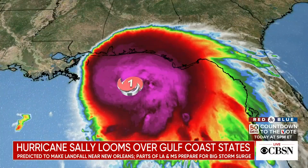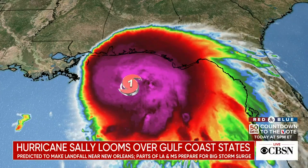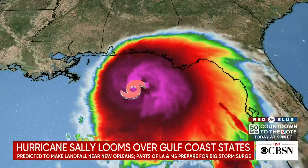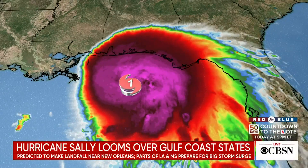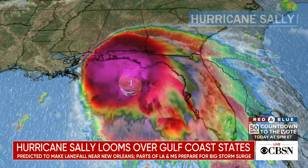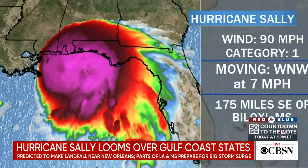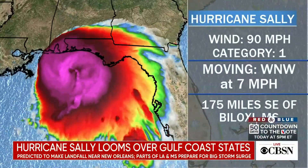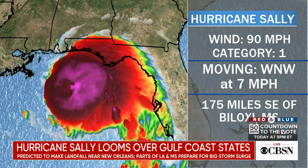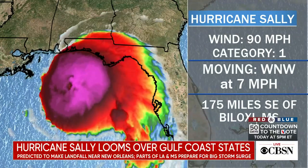The center jumped backward — the storm decided to redevelop back there. Why is this bad news? It redeveloped further west and it's moving towards the west, meaning it's going to have more time to use the really warm waters of the Gulf of Mexico to get even stronger. It's now forecast to become a Cat 2, but that may be conservative — it may become a Cat 3 hurricane. It's all happening right before landfall. Not good news at all.